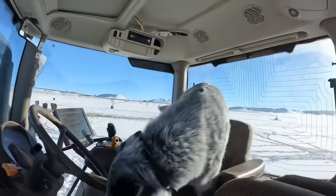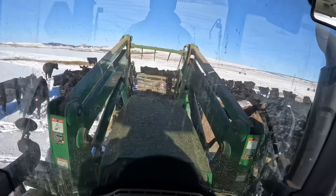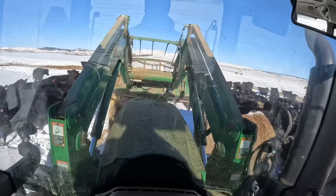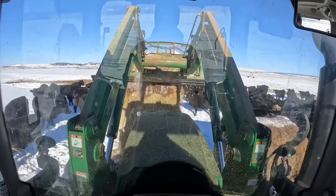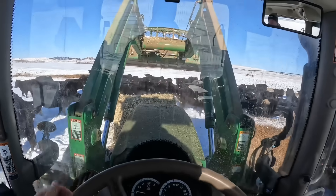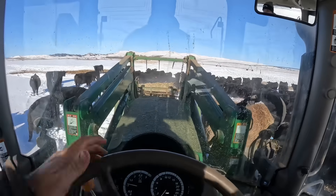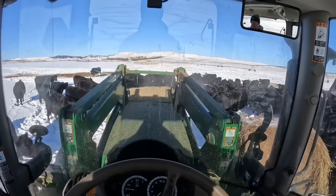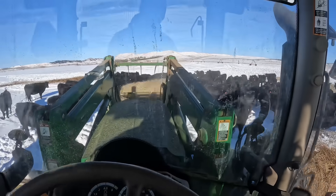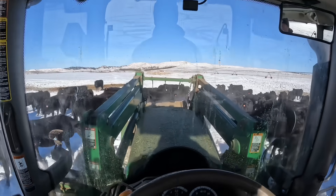You're in my seat — get down. Get down. Good boy.